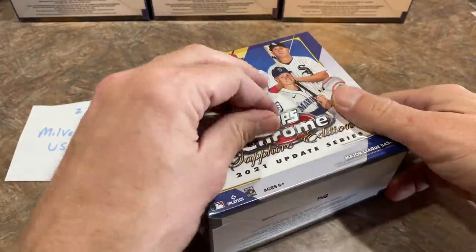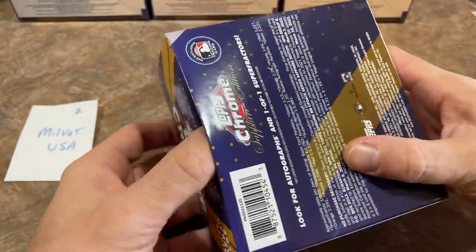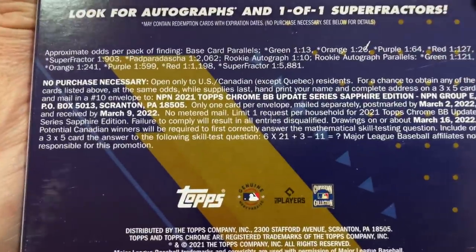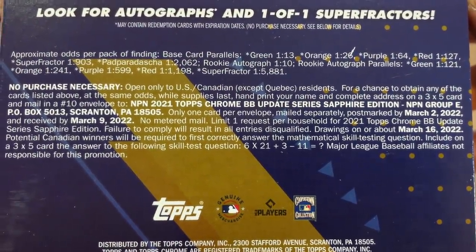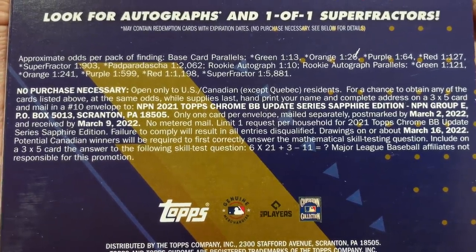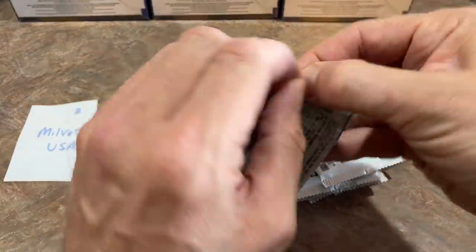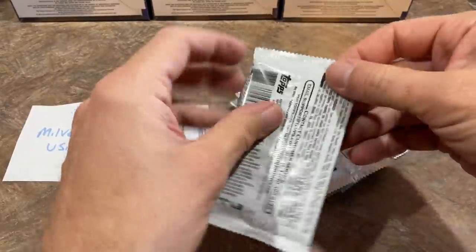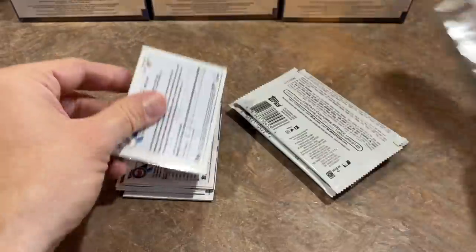Good luck, Milvet. Garen is in the on-deck circle. Since there are so few packs in these, I'm probably just going to rip them all at once for the subsequent boxes. The green parallel is going to be the most common — it's out of 50 — so you might find maybe one parallel per box on average in this product. I was looking forward to doing Inception today, but we'll save that for tomorrow. Inception is a very nice product — it's only one pack per box, but you're guaranteed an autograph.